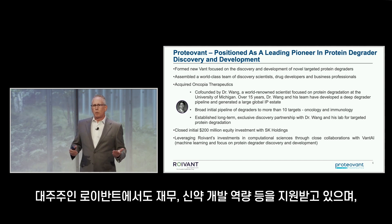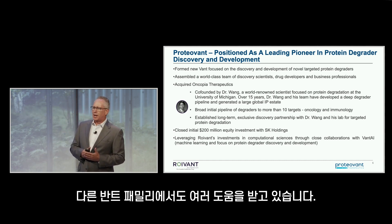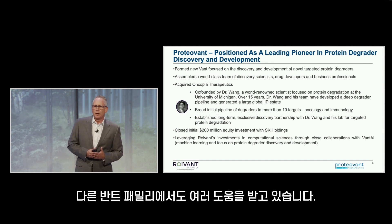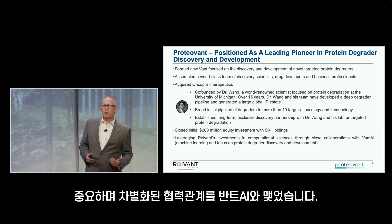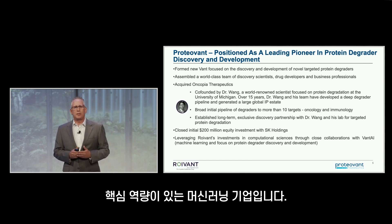We are also supported by Royvind's balance sheet, drug development capabilities, and many other aspects of the Royvind family. With these pieces in place, we formed a deep, valuable, and differentiating collaboration with Vant AI, our machine learning company, with focused capabilities in degrader and E3 ligase discovery.